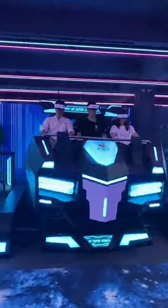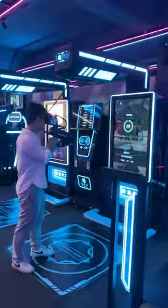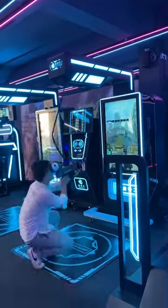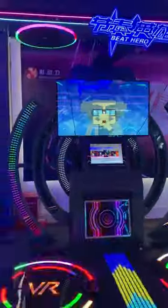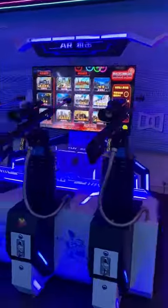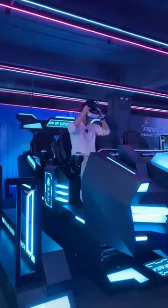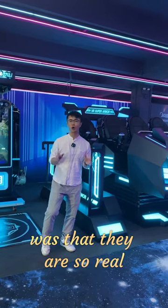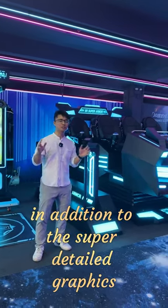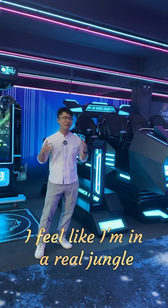Now let me try them out. After playing with these devices, the biggest thing I noticed was that they were so real and so immersive. In addition to the super detailed graphics, those devices can spray water and they can even emit fragrance. I feel like I'm in a real jungle.